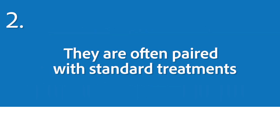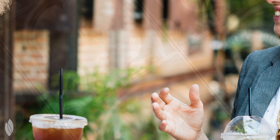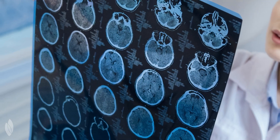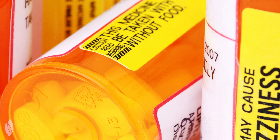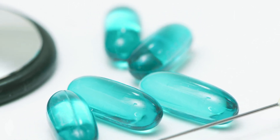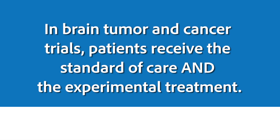Number two: clinical trials are often paired with the standard treatment. Many new drugs and devices are aiming to extend life, slow tumor growth, or enhance the day-to-day life of the patient. Brain tumor clinical trials evaluate the use of experimental devices or treatments alongside the current care options. There is often a fear that patients could receive a placebo and not get any real treatment. However, in brain tumor and cancer clinical trials, that is not the case. One group of patients will get the standard treatment, while the other will get the experimental treatment and the standard of care.